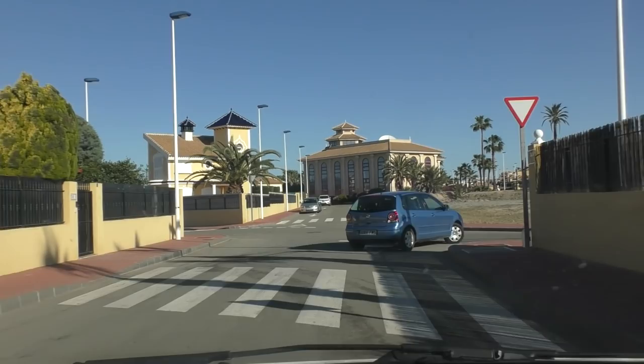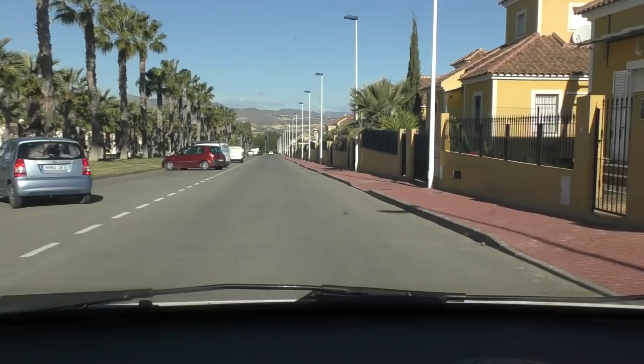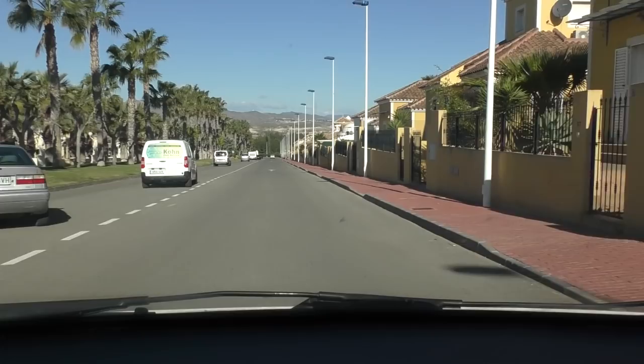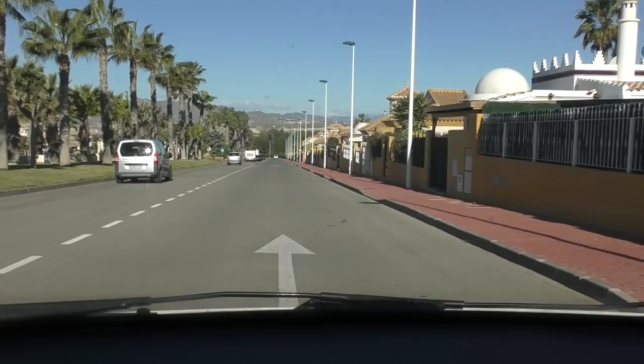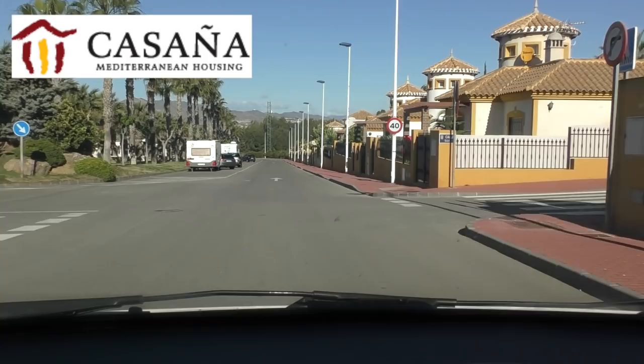Now we're back into what I would class as the main square. If you want to know a bit more about this place and the properties, don't contact me because I've got no clue about the sizes and what's on offer — but if you contact the estate agent here, three lovely ladies speak many languages, so don't worry about where you come from. They'll be able to help you and give you all the information you need.